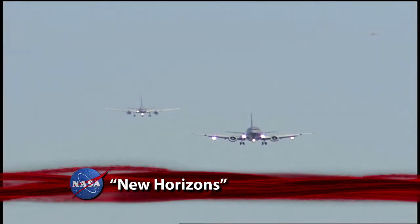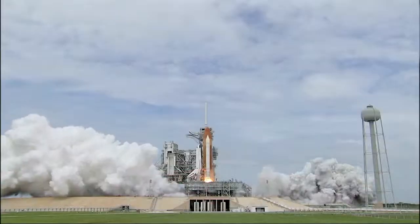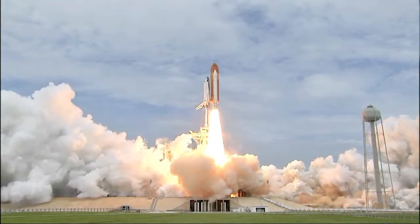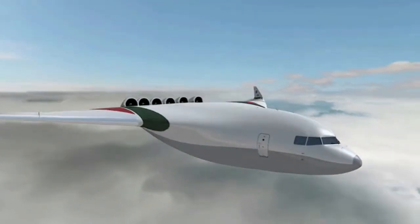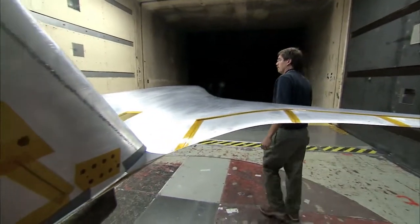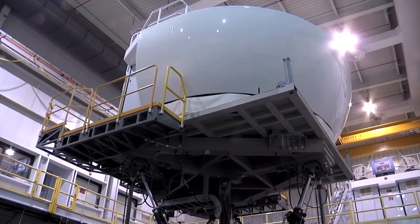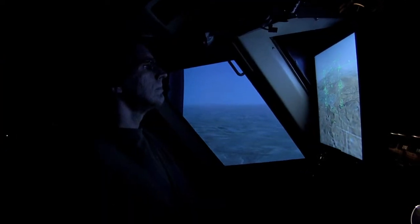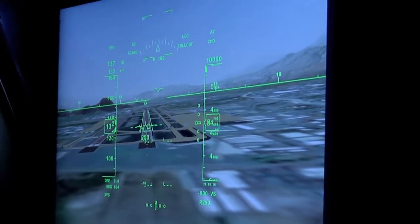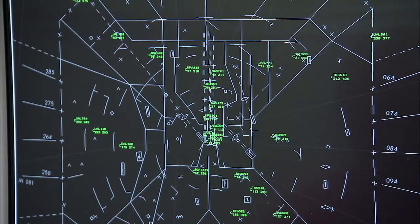Over the last hundred years, the skies have seen enormous changes, from biplanes to space planes. But what will the future look like? NASA engineers, scientists, and technicians are working on that, as they have almost since the beginning of powered flight. NASA researchers are developing technologies to make aircraft safer, faster, quieter, more fuel efficient, and environmentally friendly. And they're designing tools to help the air transportation system accommodate more traffic.